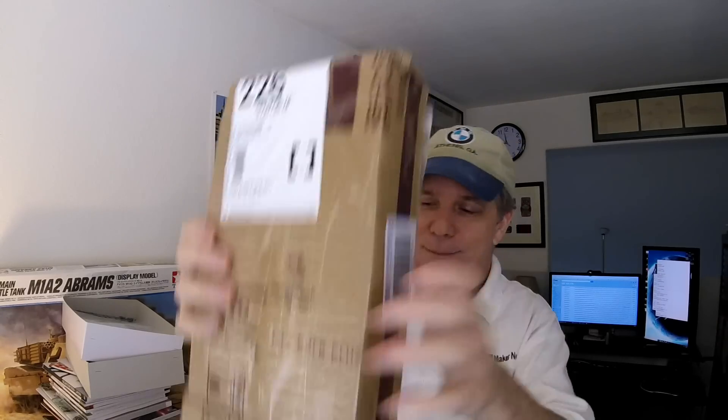So what have they sent us? It's the Abrams obviously, but I'm going to have to cut the rest of the box open to get it open. So much for those customs forms. It's a vertical box design, which would probably look interesting or different on a shelf.